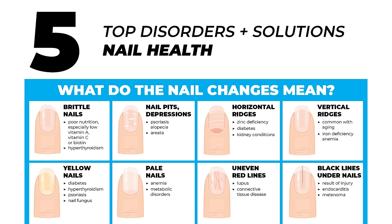Five top disorders and solutions for nail health. Number one condition: brittle nails. It's an indication of poor nutrition, especially low vitamin A, C, or biotin. It could also be tied to the thyroid. If there's pitting on the nails, this is often indicative of an autoimmune condition — psoriasis or alopecia. Horizontal ridges can indicate a zinc deficiency, and could also be tied to blood sugars and kidney levels.